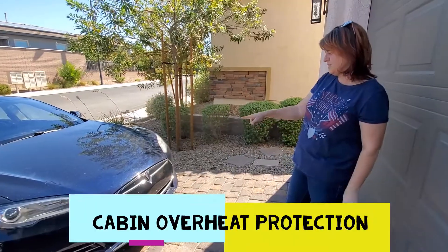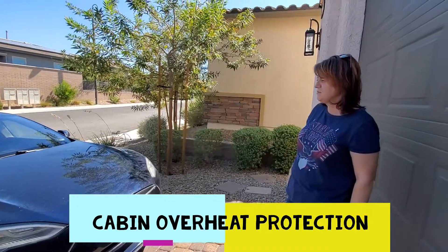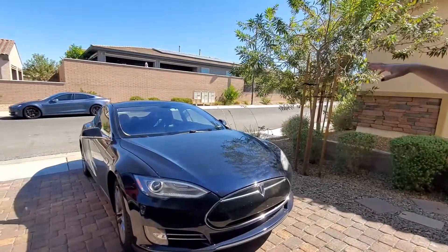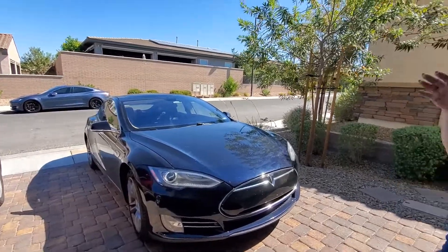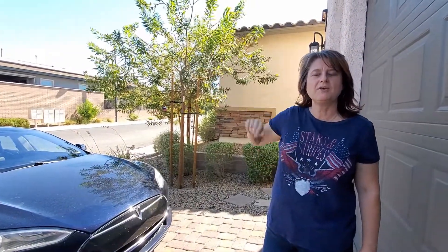Why is it still running? Teslas have cabin temperature control, so if the cabin is over a certain temperature the Tesla will turn on the air conditioner to make the cabin comfortable. If I'm getting ready to leave, I can tell the Tesla I want to be ready to go at nine o'clock in the morning — it'll charge the battery and condition the cabin to the temperature I like.